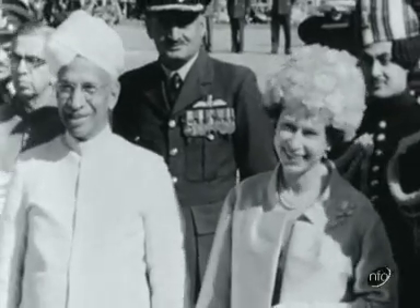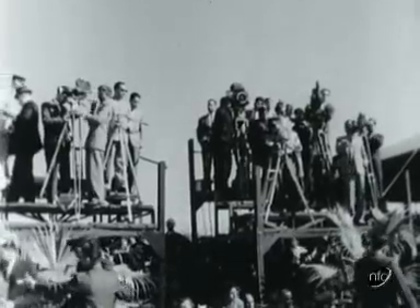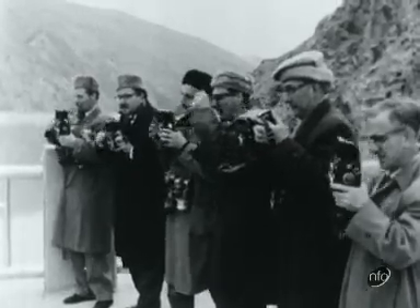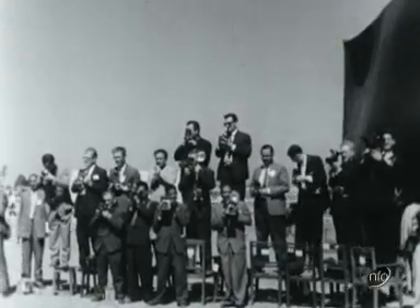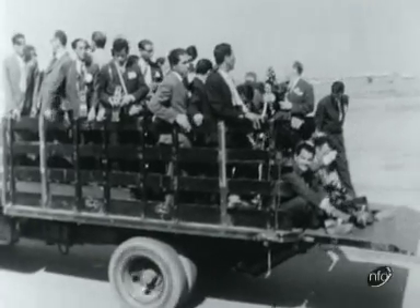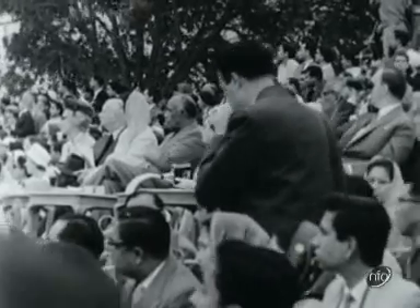But it was upon the Queen that the eyes of the world were focused, through the reporters and cameramen who are inseparable from royalty. One cameraman you don't see here is the man who shot these pictures, Ronnie Reed, whose film of the royal tour has been seen in many countries. The Queen herself has taken a personal film of her tour, and the Duke has helped.